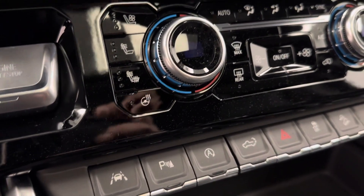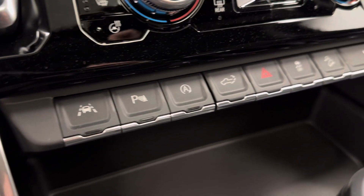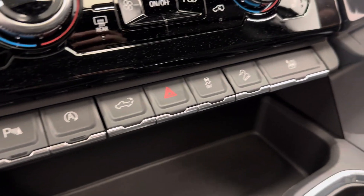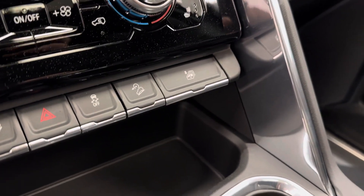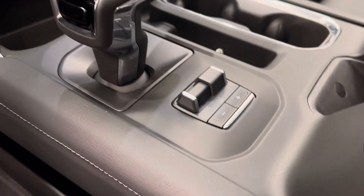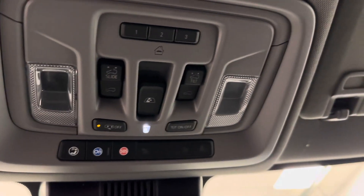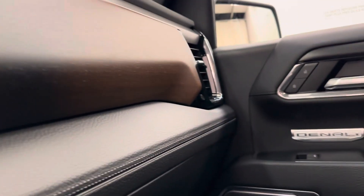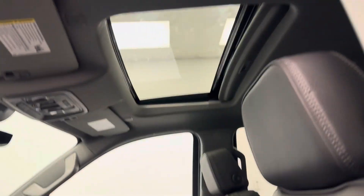A heated steering wheel feature as well, lane keep assist, parking assist, auto start-stop, tailgate release, traction control, hill descent control, and the master window button. We have an automatic transmission and our trailer brake. This unit also comes equipped with OnStar ready, sunroof controls, and garage door openers. Our interior color is jet black.